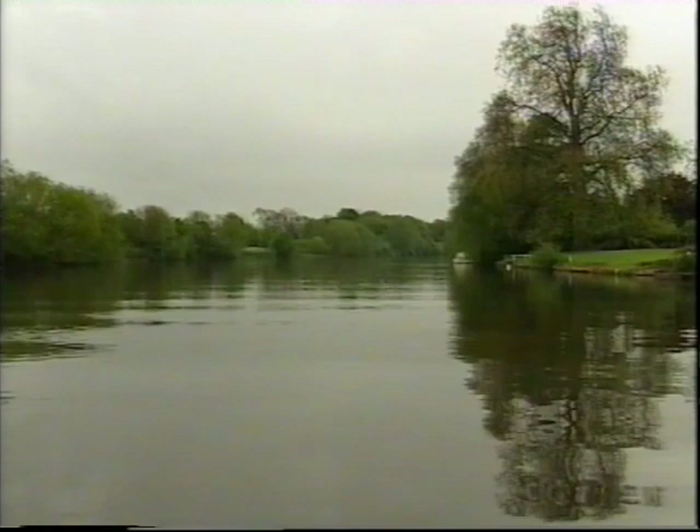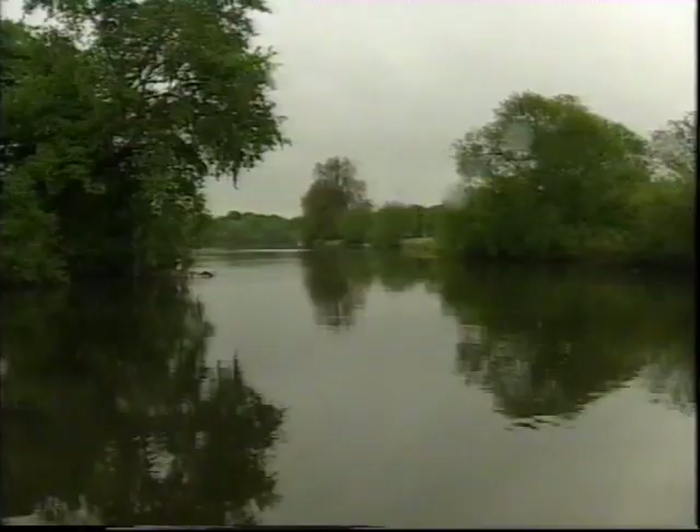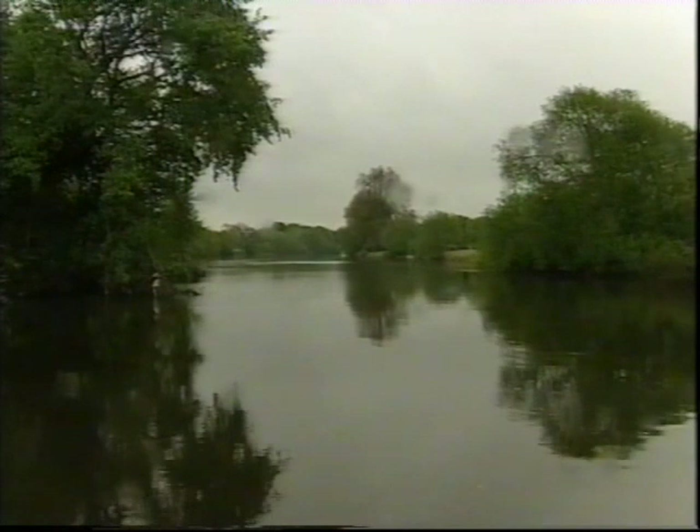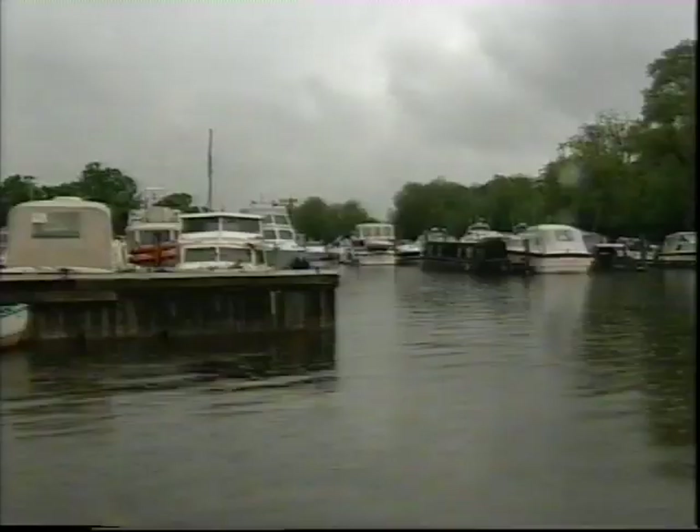We'll start with a look at what a typical river has in store for us. Remember that where you train may be very different from what we're showing you, so you must learn your local rules. We start on a flat, calm river. There's no traffic and we can follow the stream, positioning ourselves to the right-hand side of the river. This is the right-hand rule.